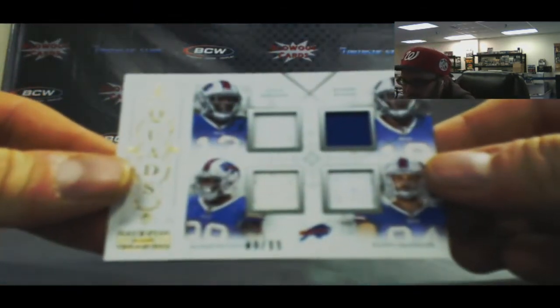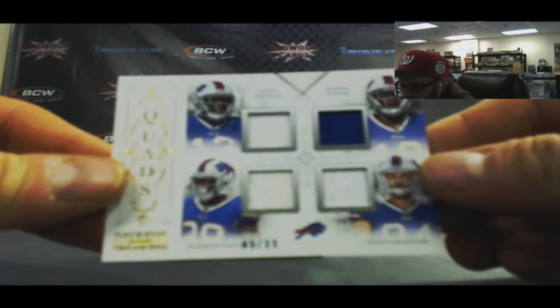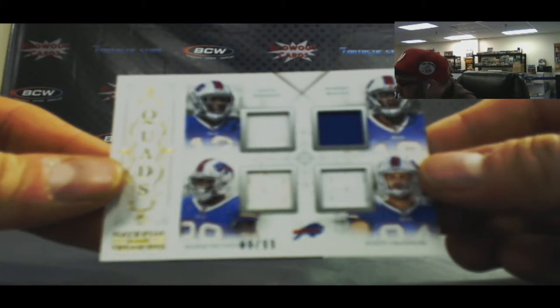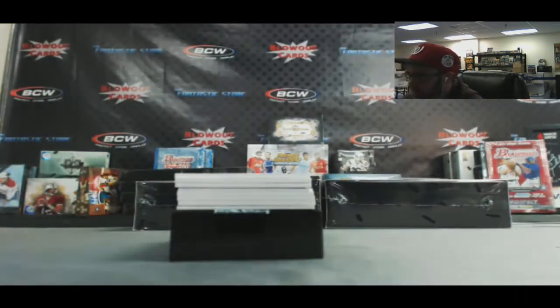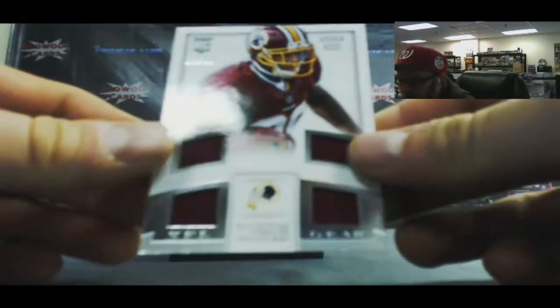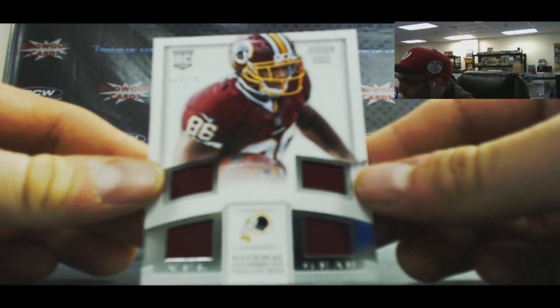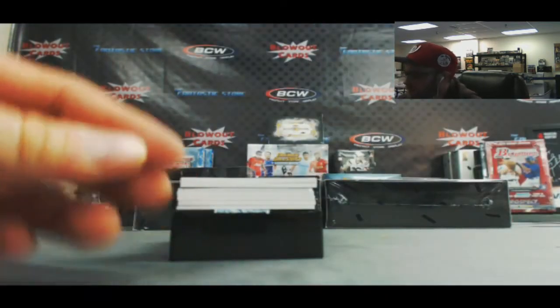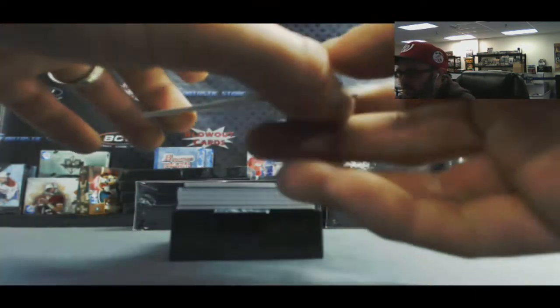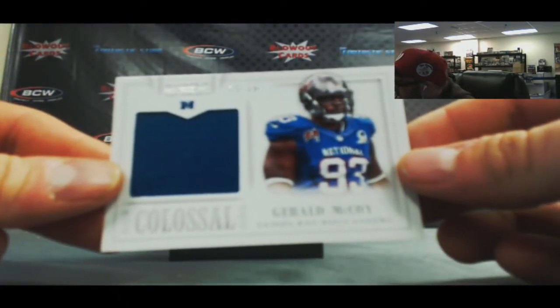For the AFC East, we got a Bills Quad - we've already seen two of these. Steve Johnson, Robert Woods, Marcus Goodwin, and Scott Chandler, number 2 of 99. For the NFC East, we got a quad of Jordan Reed - NFL Gear. Number 10 of 99, Gerald McCoy - Pro Bowl Materials for the NFC South.